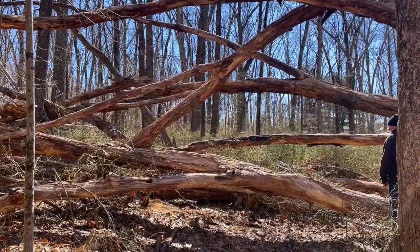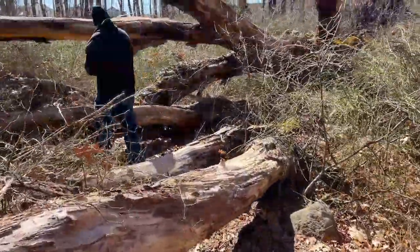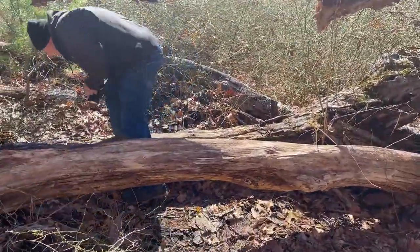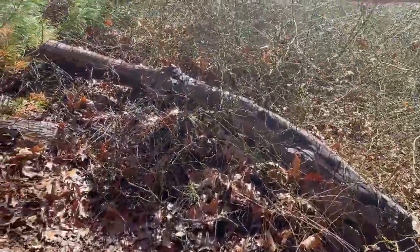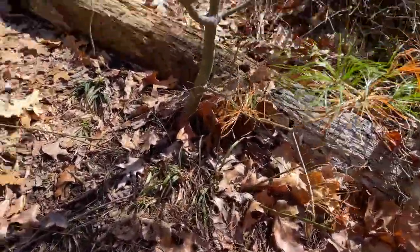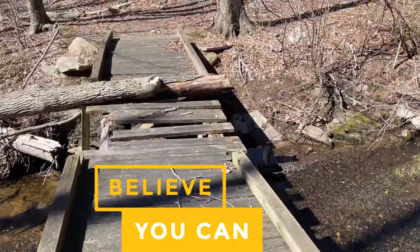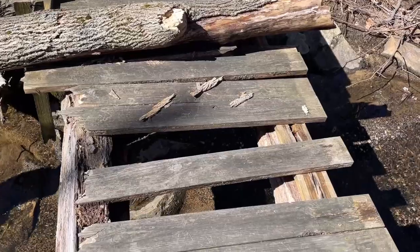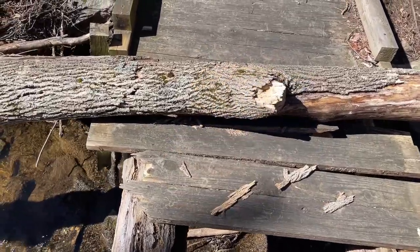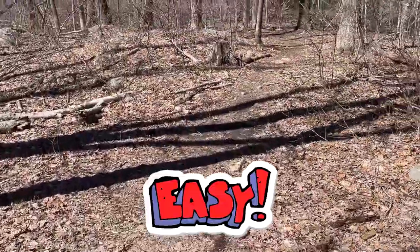Hi everybody. This is a massive tree that came down — holy cow. Getting a nice little workout here. We have to go back across this bridge. Let's see if I can do this by myself. Can you believe how wimpy I am about a little thing like this? A lot easier than I'm making it out to be.